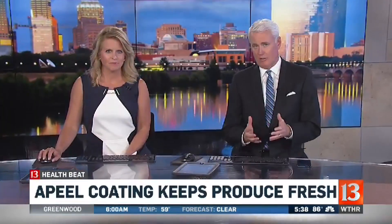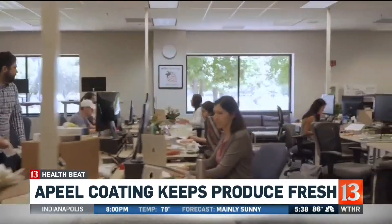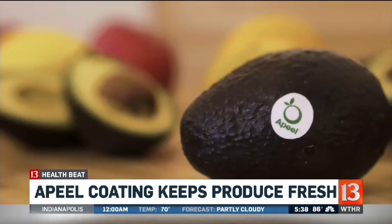Fresh produce is essential to a healthy diet, but keeping those fruits and vegetables fresh can be a challenge. Right now, there's a group of researchers in California that came up with a solution called Apeel — a plant-based coating that they claim extends the shelf life of fruits and vegetables by weeks.